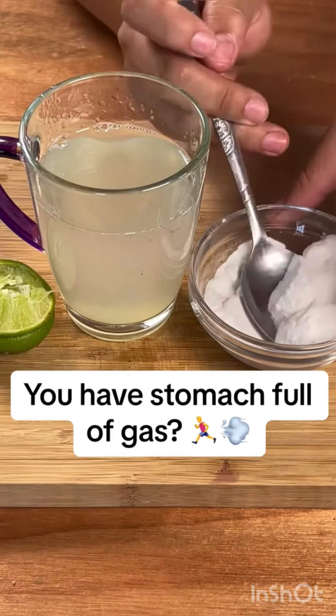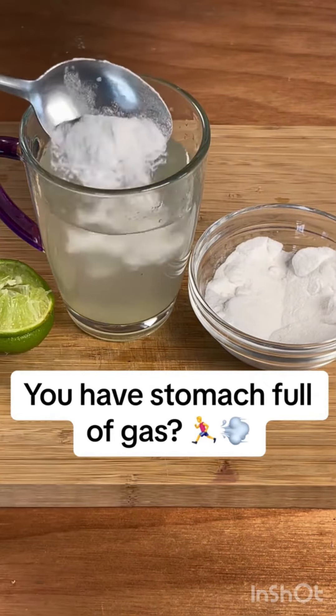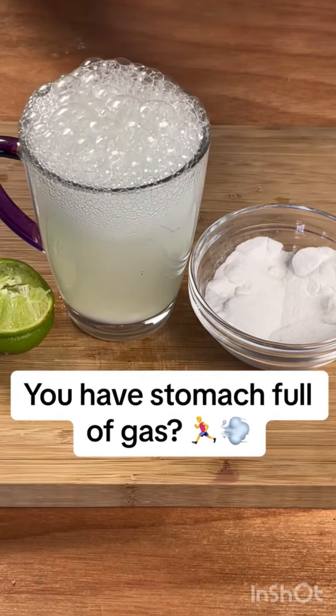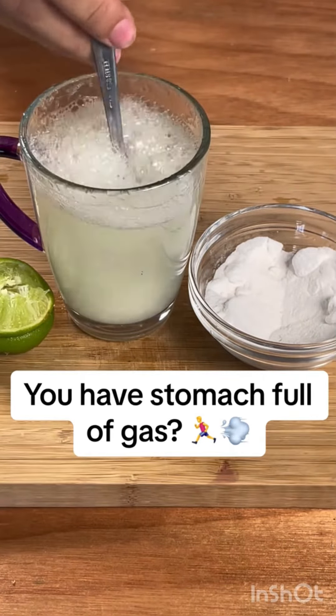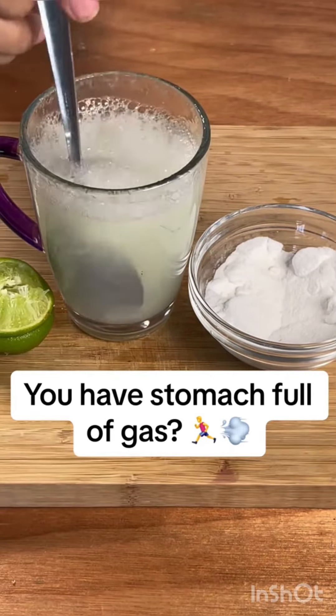Now we will also need a tablespoon of baking soda. Baking soda is a great ally for your health. Did you know that it is a natural antacid? It also helps with stomach problems. When we have problems like reflux or heartburn, this is excellent. We put a spoon in and wait for the foam to go down a bit.